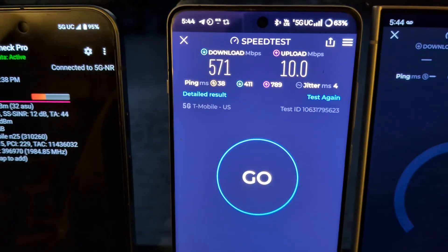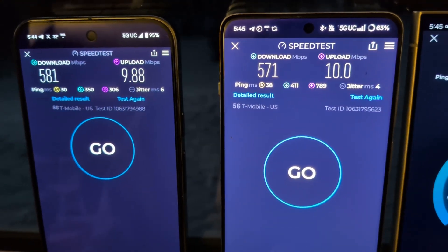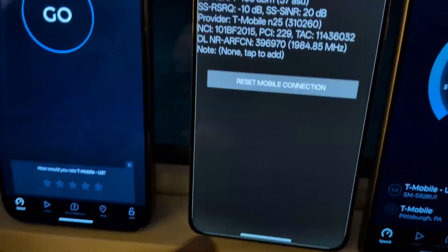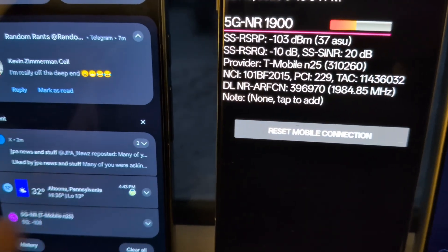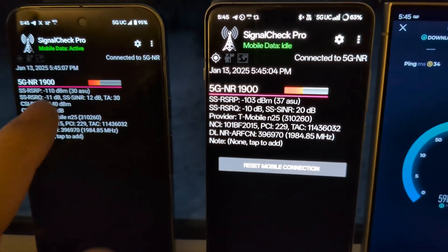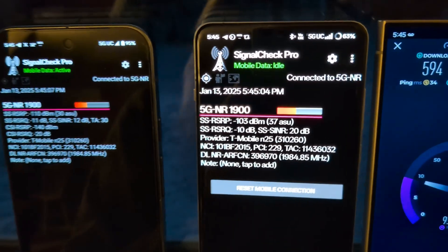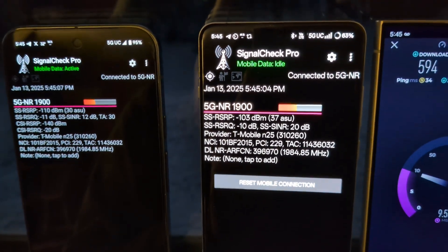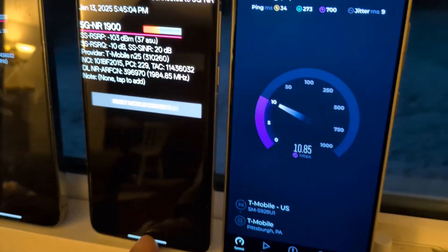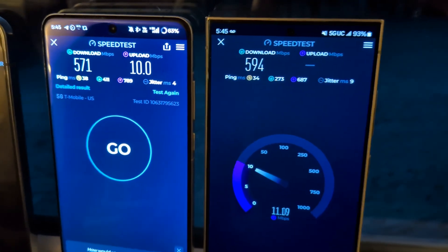Also showing 571 by 10, 581 by 9. Looking at the signal readings: 110 versus 103 on the signal, both showing N25, and then 594 by 10. The S24 coming in with a really strong showing. I wonder if T-Mobile has made optimizations — I simply don't remember getting this good of results before.